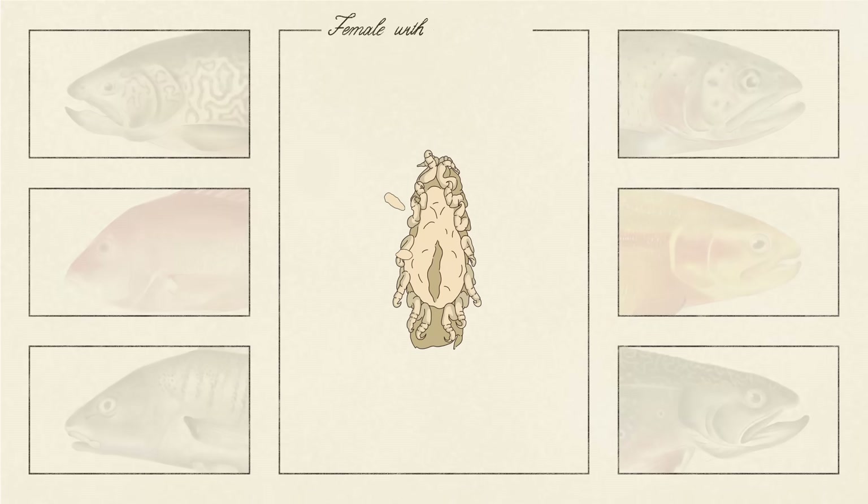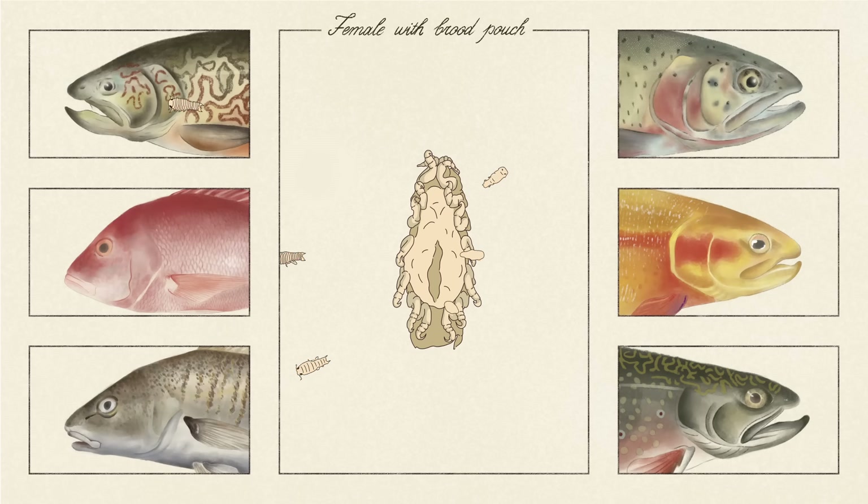And when that happens, a female can produce hundreds of tiny tongue-biters, carrying them inside a special pouch until they're ready to swim off and find fish of their own to make home sweet home.